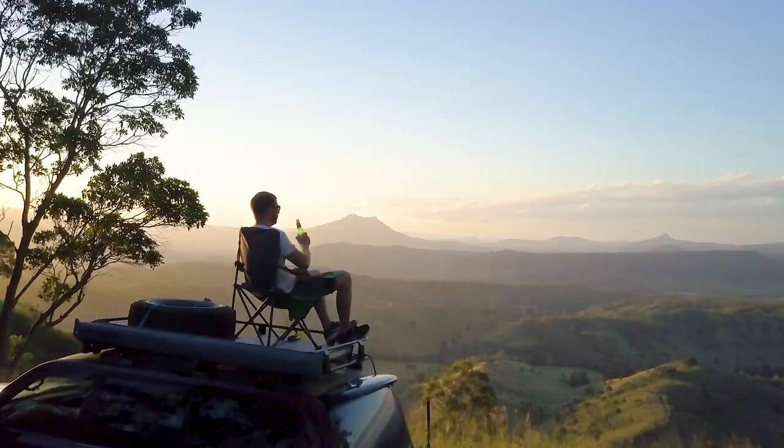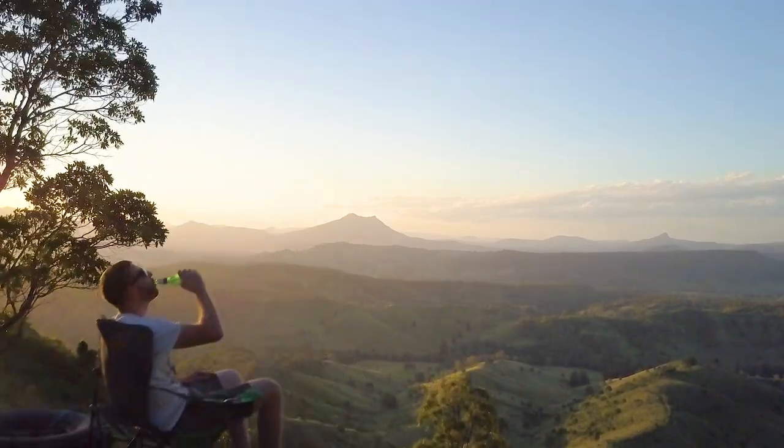Set yourself and your family up for comfort, and grab the Ridge Rider camping chair that suits your lifestyle today.